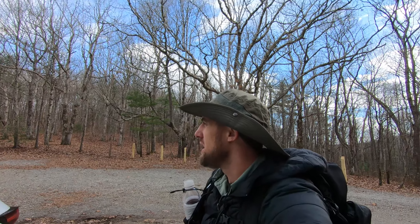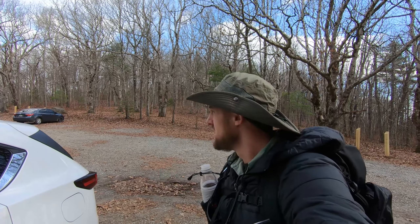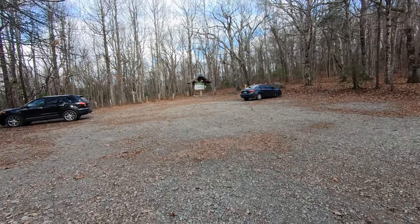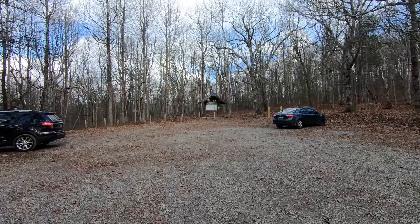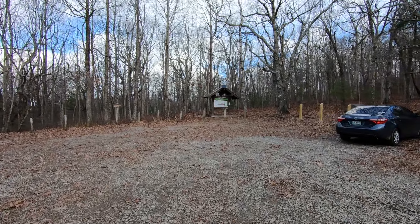Basically where the Appalachian Trail kind of starts. I just got to a trailhead that's only about a mile away from Springer Mountain, so this is where we're going to start. This is what the trailhead looks like — there's a little sign here. Let's go ahead and check it out real quick before we begin the hike.